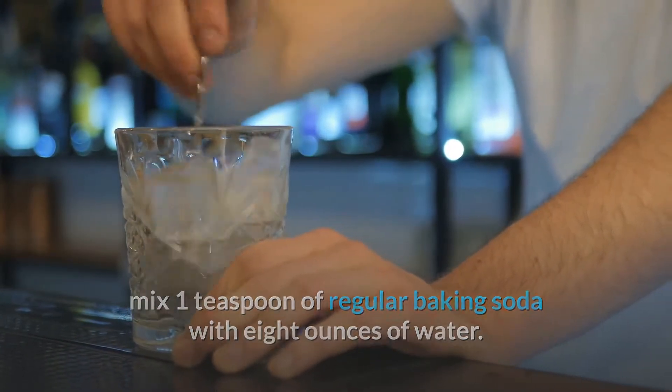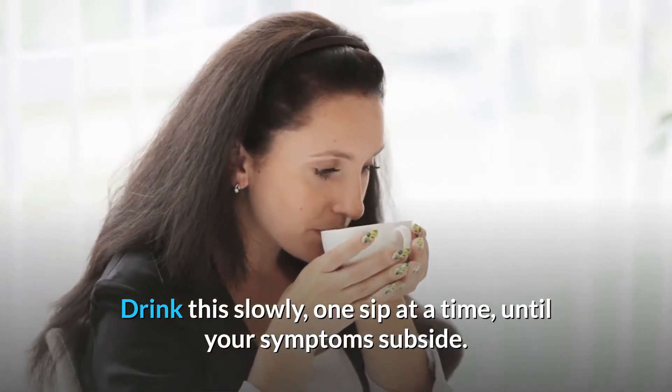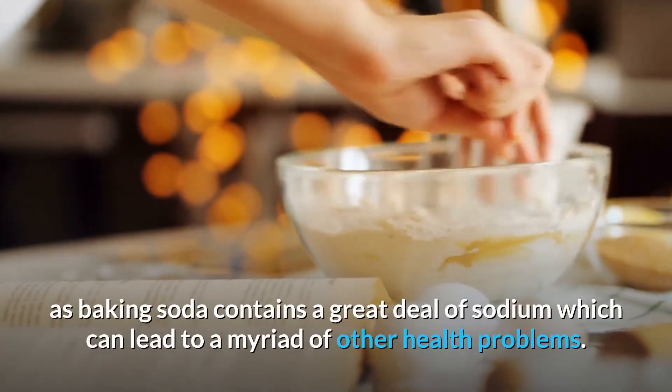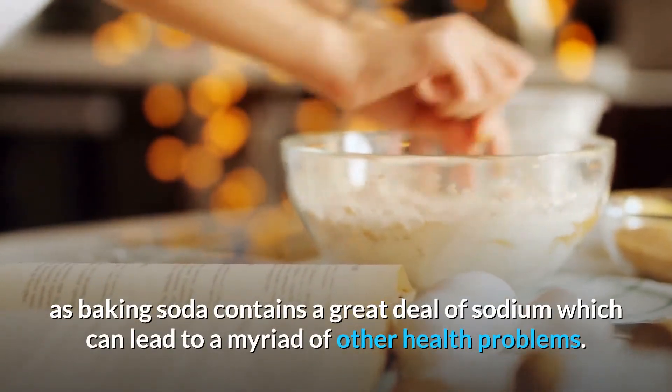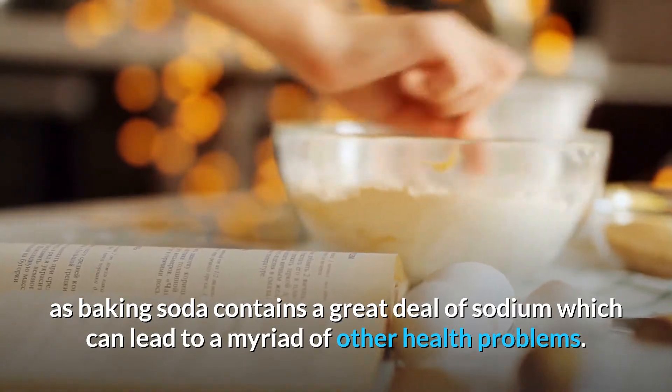When your symptoms are at their worst, mix one teaspoon of regular baking soda with eight ounces of water. Drink this slowly, one sip at a time, until your symptoms subside. Do not do this every day, as baking soda contains a great deal of sodium which can lead to a myriad of other health problems.